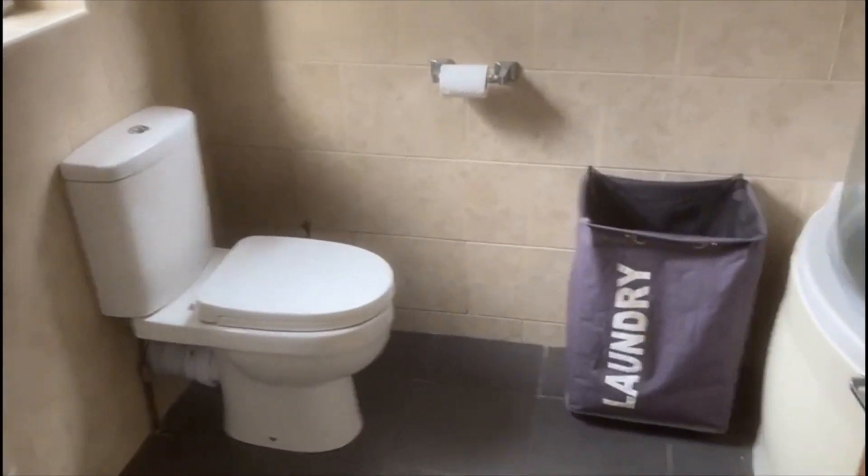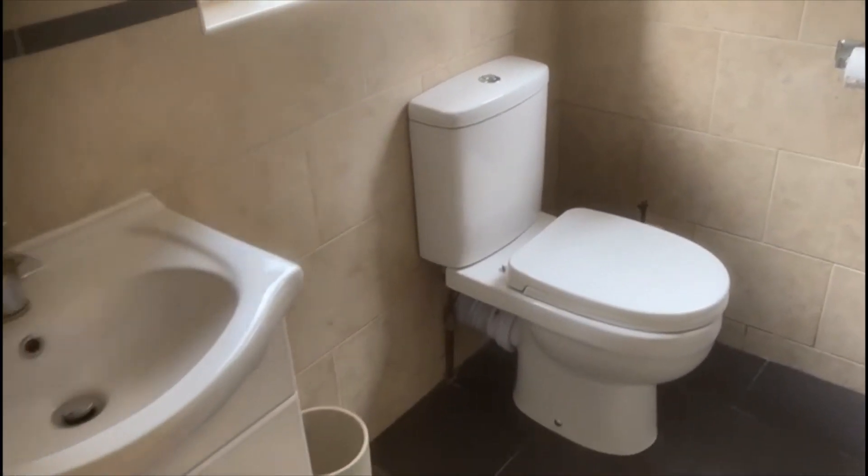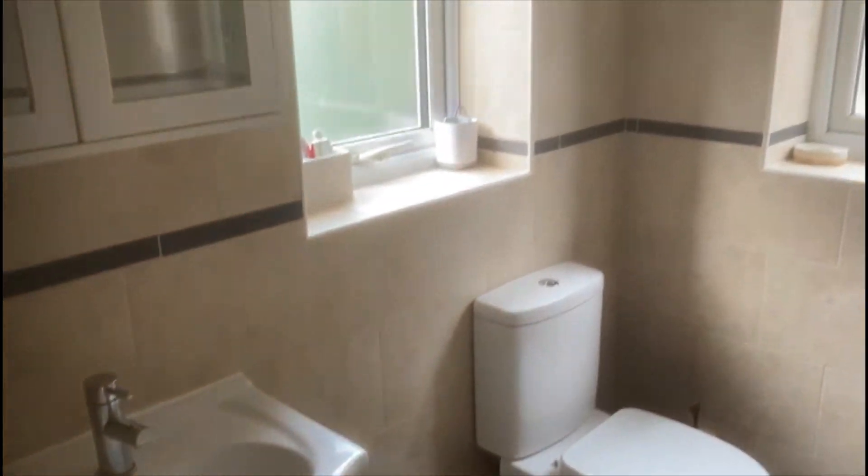There's a ground floor bathroom with an upstairs shower, so you've got both options. The WC and wash basin are also here.